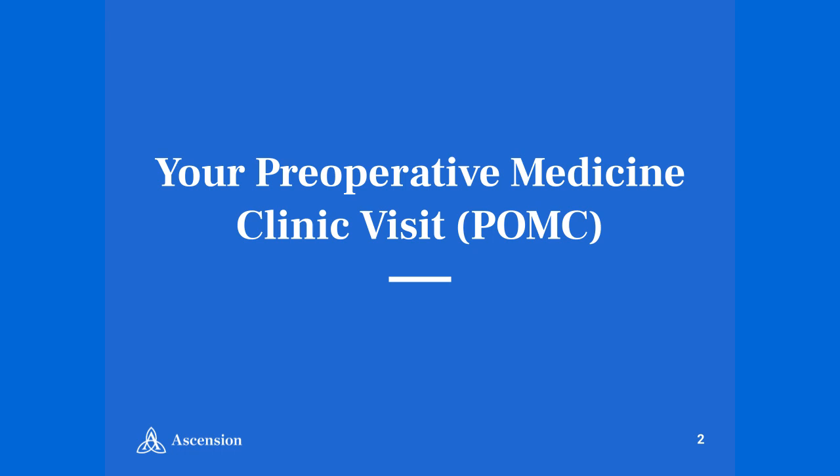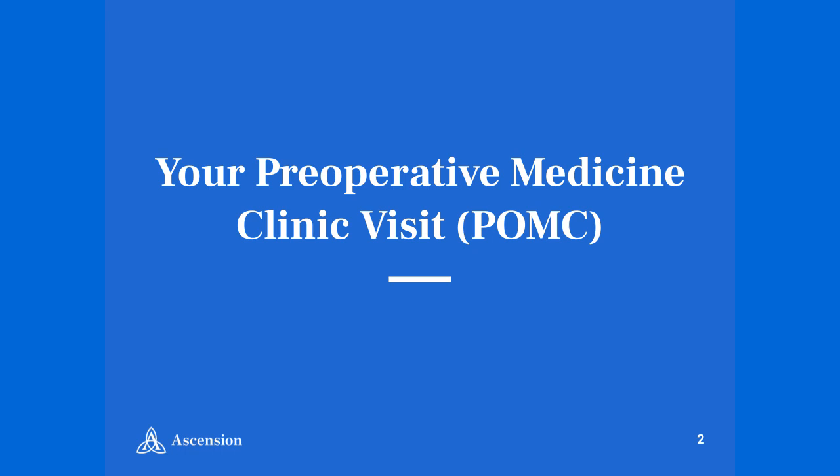Once your surgeon has scheduled your procedure, a member of our team will call you and schedule a preoperative medicine clinic appointment to make sure that you are ready for surgery. You may hear the preoperative medicine clinic referred to as the POMC. Members of the POMC team include registration, medical providers, nursing staff, nurse navigators, and anyone else who is important to your success.